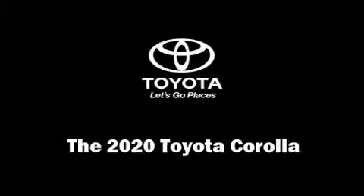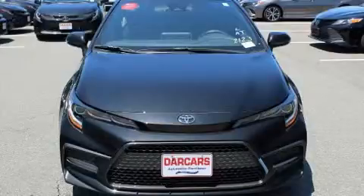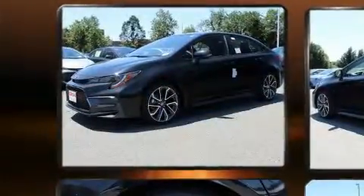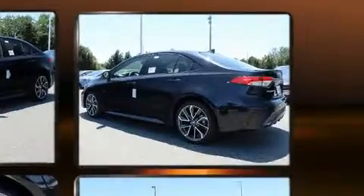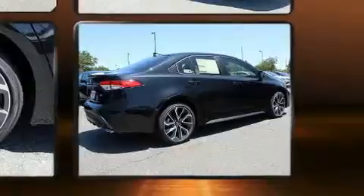You can expect a lot from the 2020 Toyota Corolla. This four-door, five-passenger sedan stands out among competitors in its class. Under the hood, you'll find a four-cylinder engine with more than 150 horsepower, and for added security, dynamic stability control supplements the drivetrain.